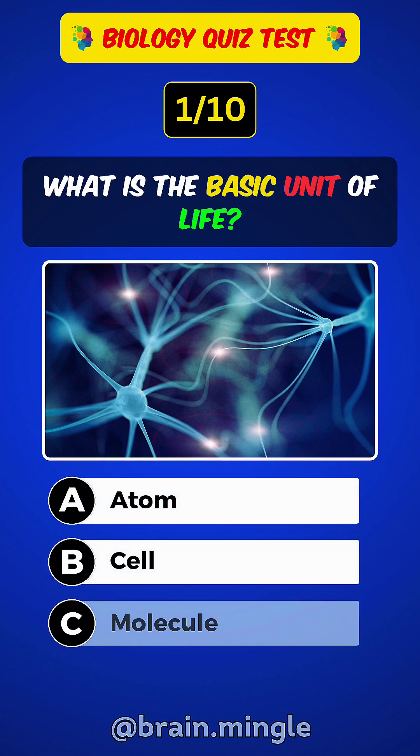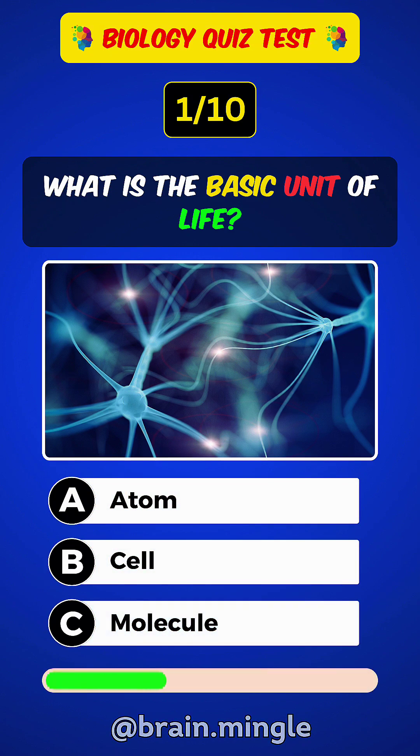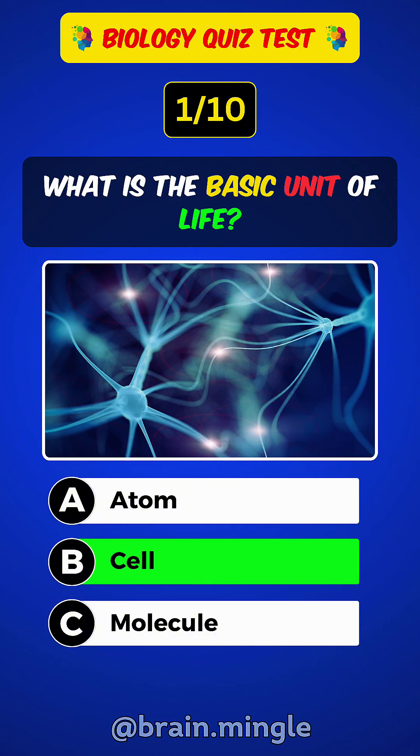What is the basic unit of life? Answer B: Cell.